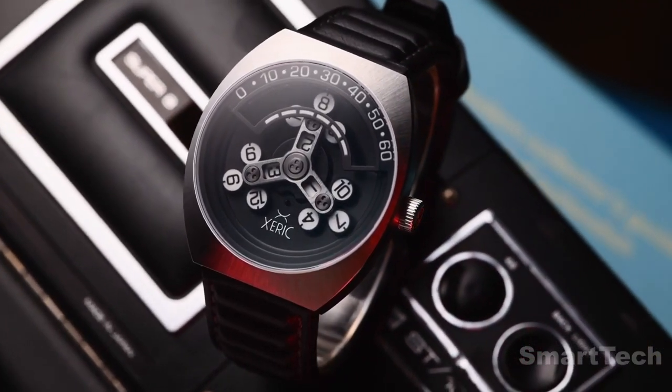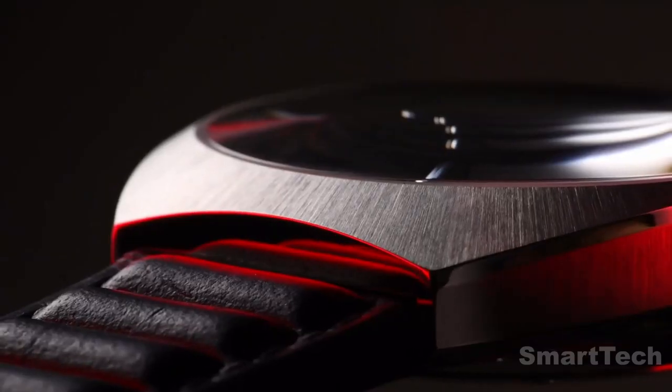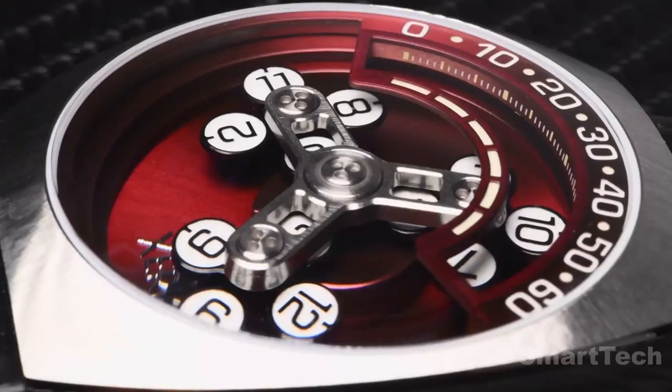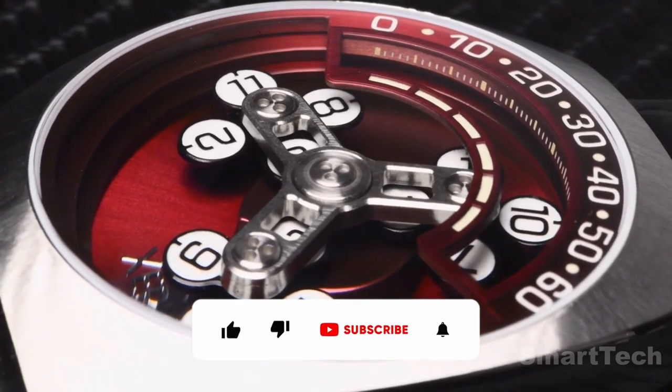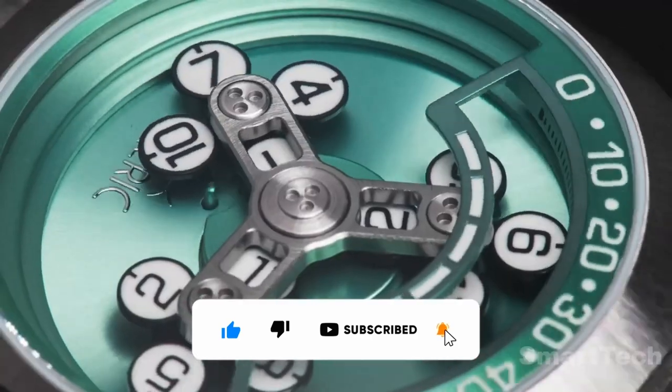Its vintage 1970s watch case design and precision finishing give it a classic and modern look that is sure to stand out on any wrist. With its tiered layering, the Scrambler gives the impression the hands are excavating into the dial, further enhancing its stunning design.